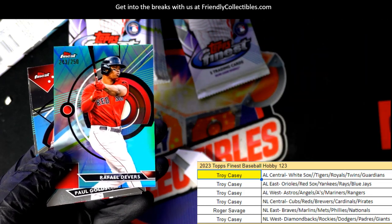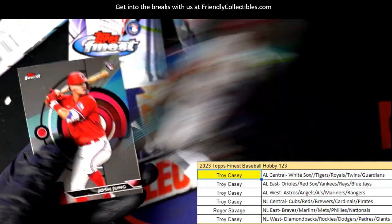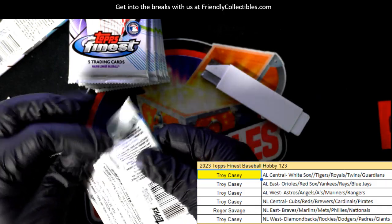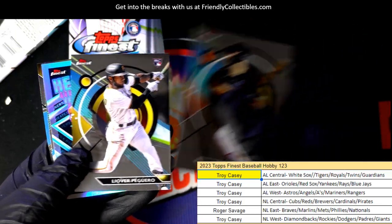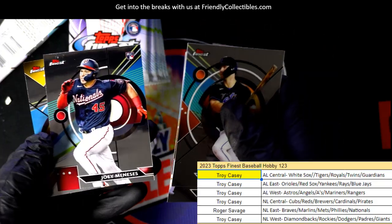Raphael Devers numbered to 250 — it's a Red Sox card. Raphael Devers, and there's a Josh Young rookie. Is it numbered? Nope, that was not numbered.